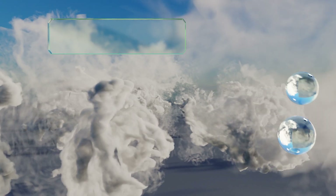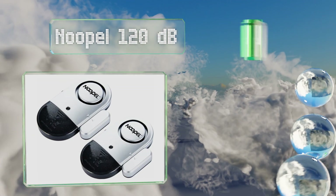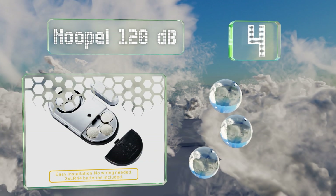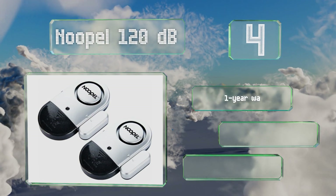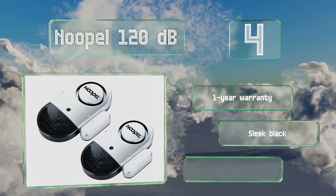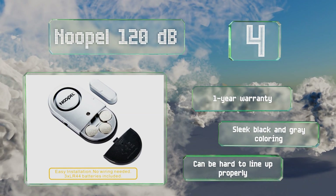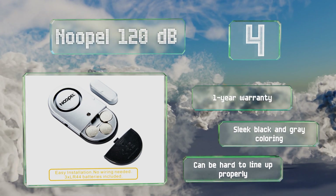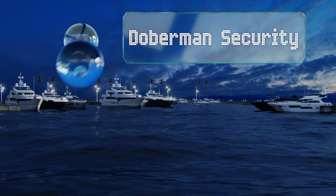At number four, you don't have to rely on guesswork with these New Pill 120-decibel alarms, because they've got a low battery indicator to let you know when it's time for a change. Each runs on three LR44 batteries, which are thoughtfully included. They're backed by a one-year warranty and sport a sleek black and gray coloring. However, they can be hard to line up properly.